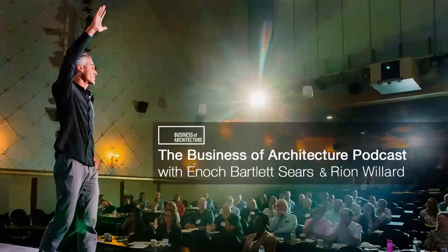Hello and welcome back, Architect Nation. I'm Enoch Sears and joining me today is Ryan Willard. For those of you joining us for the first time, this is the show where you'll discover tips, strategies, and secrets for building, managing, and running an architectural practice that allows you to do your best work more often. And now a word from our sponsor, RCAT.